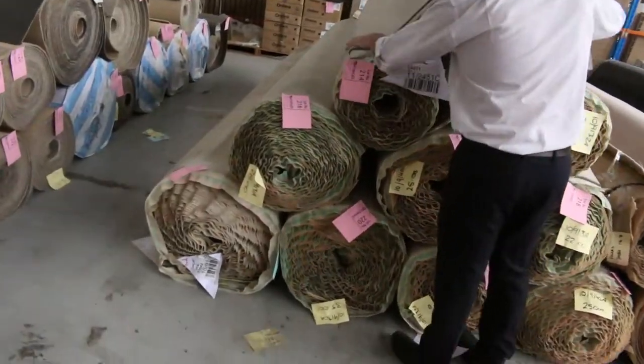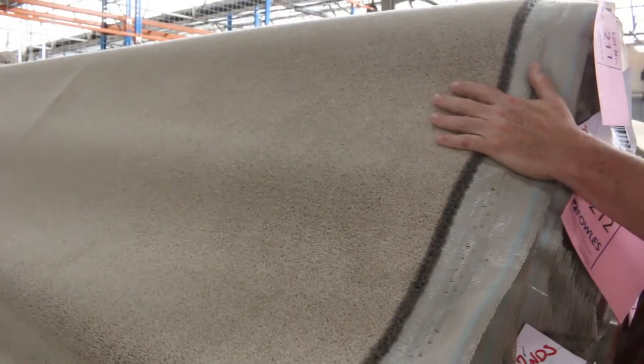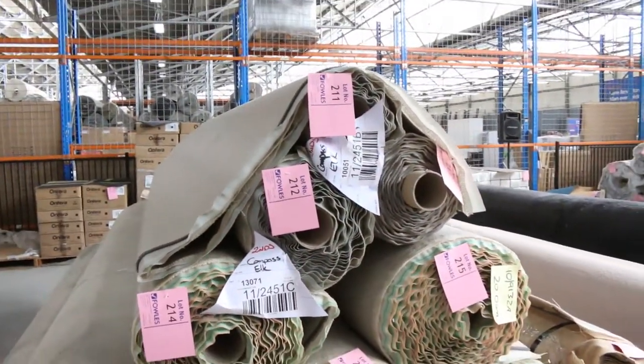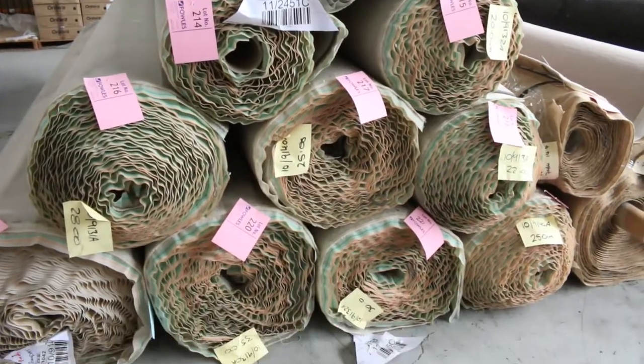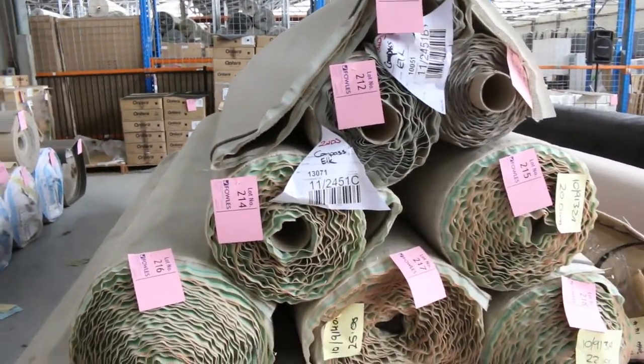Then we move on to the last row. We've got a heap of this nice light colored twist pile — good neutral color, and we've got a heap of it. It starts from lot number 211 and goes through to lot number 222, so plenty of different roll sizes there. We'd be aiming for $25 a meter — great value for money.